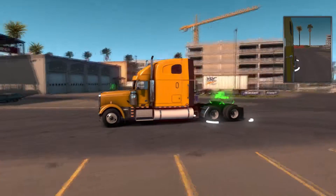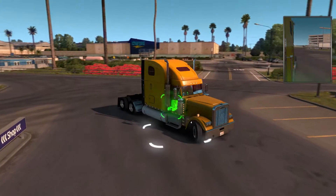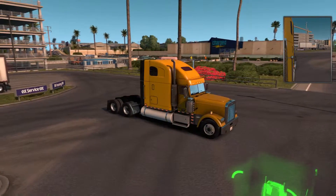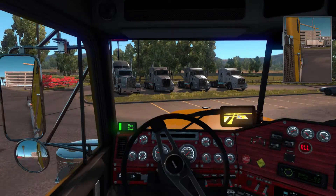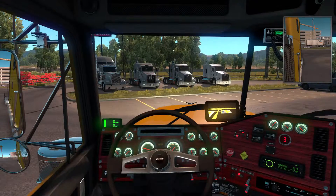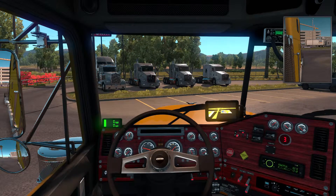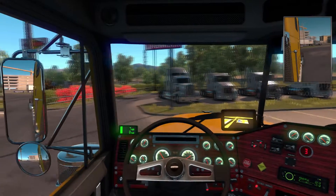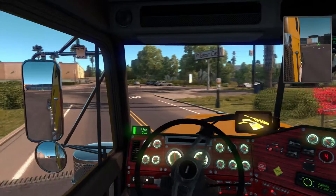Sounds pretty good! We're just gonna go ahead and take a trip. Let's see how this looks — the lights on. Wow, those are pretty bright in the daytime. Let's take it for a drive.